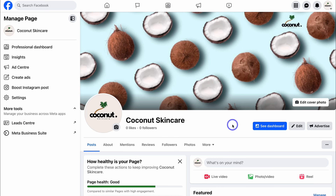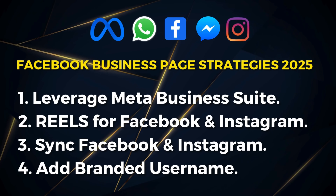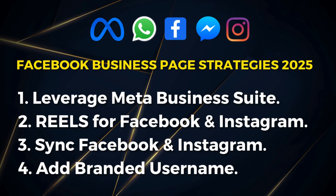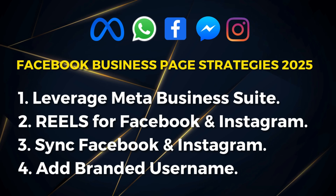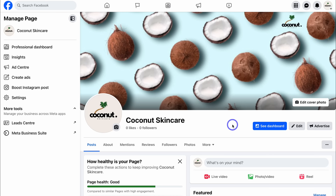You now have a Facebook business page and understand strategies to grow it. Remember: leverage Meta Business Suite to create and schedule posts regularly; leverage reels on Instagram and Facebook and connect the two accounts to post simultaneously; and add a branded username to your Facebook business page and share that URL across your online assets like your website, email signature, and other social media profiles. That is everything for this updated tutorial on creating a Facebook business page in 2025. If you have any questions, pop them in the comments below — thank you for watching, leave a like and subscribe, and I'll see you in the next video!